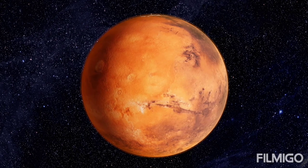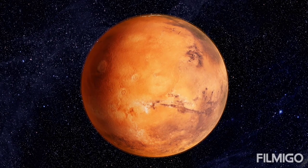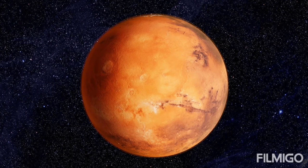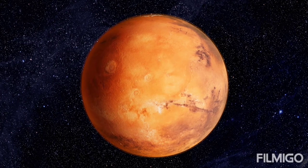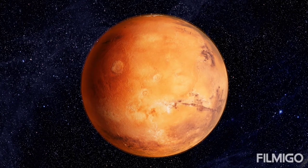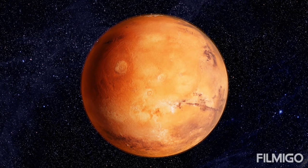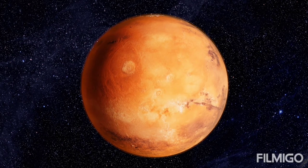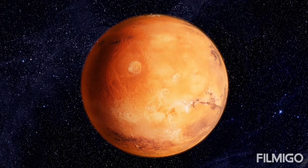Many regions of Mars are flat, low-lying plains. The lowest of the northern plains are among the flattest, smoothest places in the solar system, potentially created by water that once flowed across the Martian surface. The northern hemisphere mostly lies at a lower elevation than the southern hemisphere, suggesting the crust may be thinner in the north than in the south.